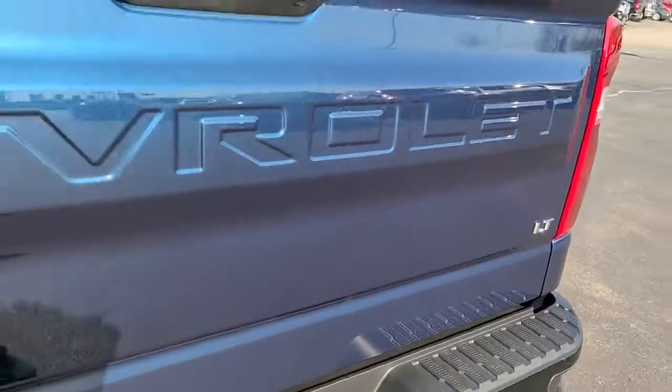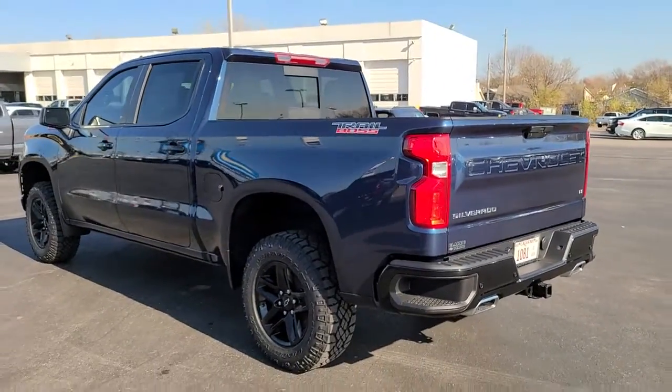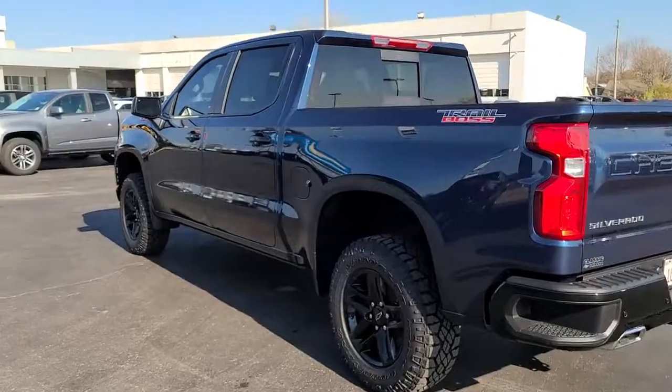Fog lamps, keyless start, Bluetooth connection, heated front seat, and steering wheel audio controls.